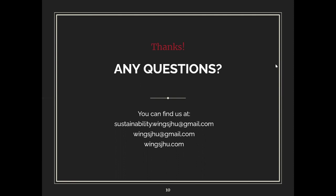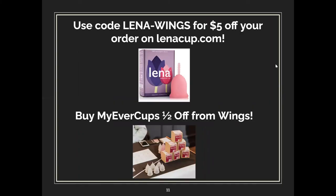If you're interested in getting a My Ever Cup from Wings, there is information on the next slide.